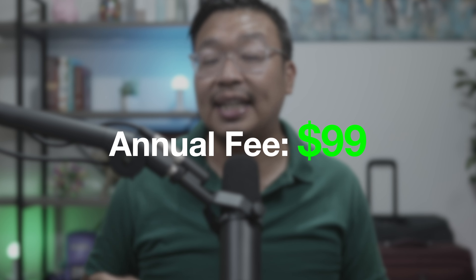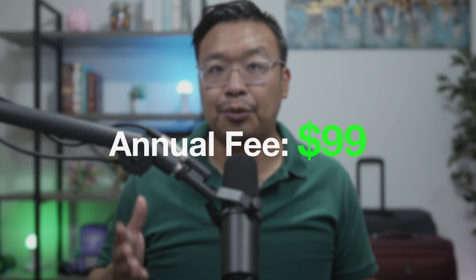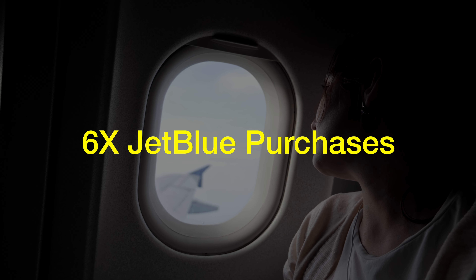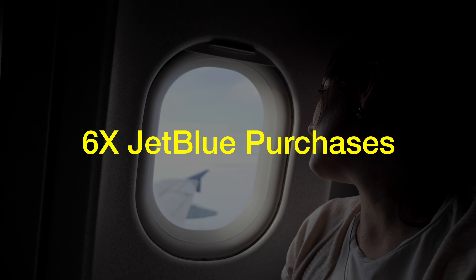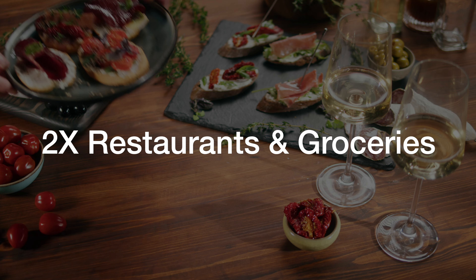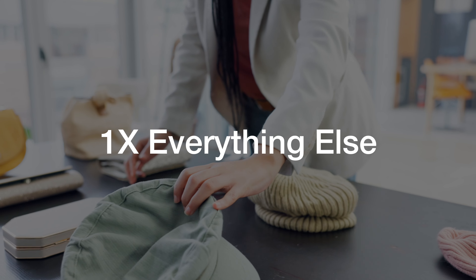This card has an annual fee of $99 and it's not waived for the first year, making it a mid-tier airline credit card. Jumping into the spend multipliers, this card offers 6X points per dollar spent on JetBlue purchases, which is pretty decent — many similar airline cards only offer 2X, such as the American Airlines co-branded credit cards. You get 2X points per dollar spent on restaurants and groceries, and 1X per dollar on all other purchases.